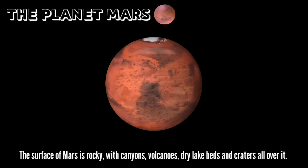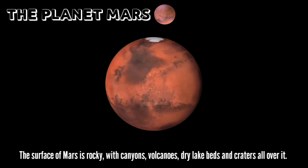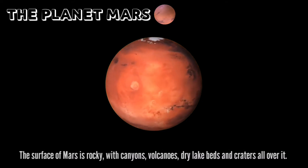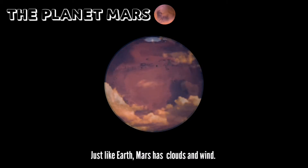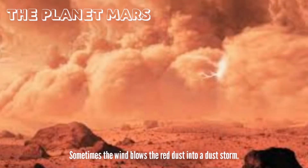The surface of Mars is rocky, with canyons, volcanoes, dry lake beds, and craters all over it. Most of its surface is covered with red dust. Just like Earth, Mars has clouds and wind. Sometimes, the wind blows the red dust into a dust storm.